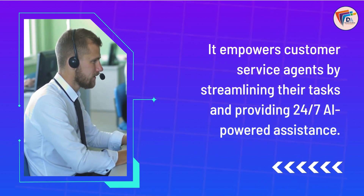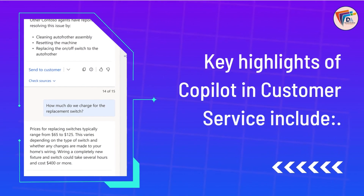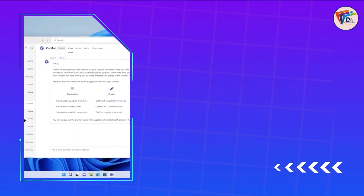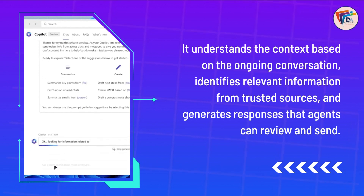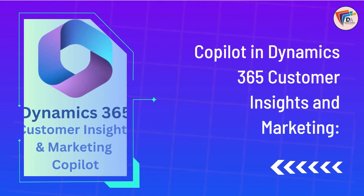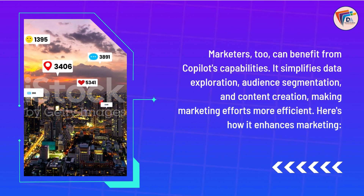Copilot in Dynamics 365 Customer Service. Customer service is a critical aspect of any business, and Copilot extends its capabilities here too, empowering customer service agents by streamlining their tasks and providing 24/7 AI-powered assistance. Key highlights include efficient drafting of responses — Copilot assists agents in quickly crafting draft email or chat responses with just a single click. It understands context based on the ongoing conversation, identifies relevant information from trusted sources, and generates responses that agents can review and send, dramatically improving efficiency and customer service quality.